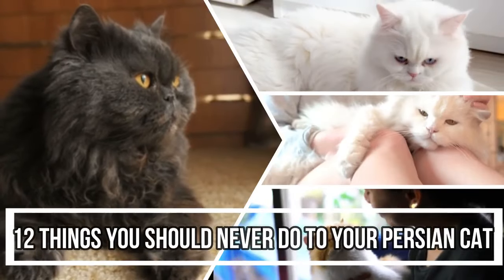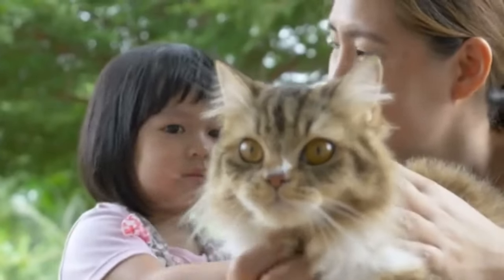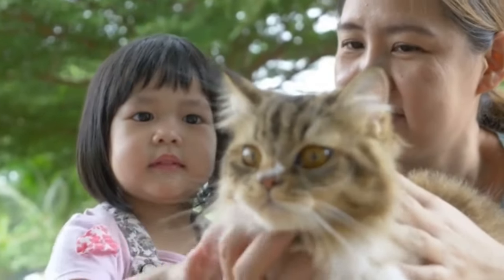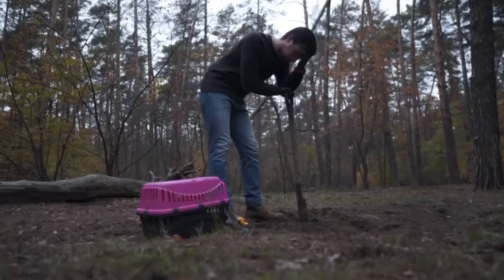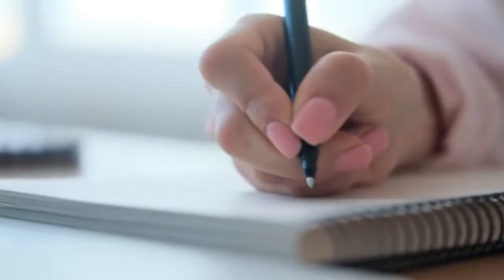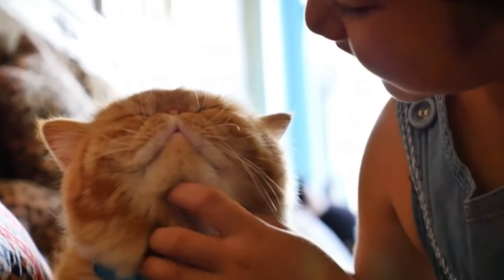12 Things You Should Never Do to Your Persian Cat. Caring for a Persian cat involves understanding their unique needs and avoiding certain actions that could harm their health or even kill your Persian cat. Here's a list of things you should never do to your Persian cat.